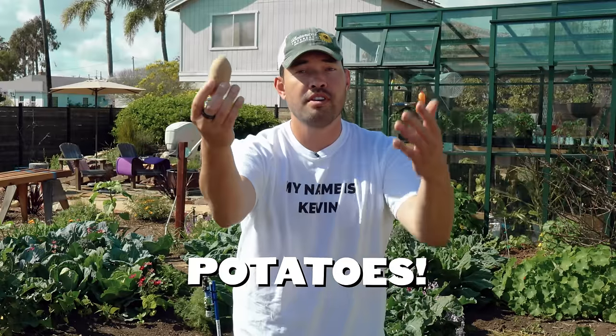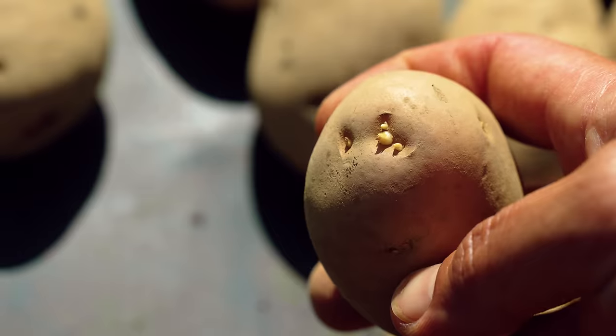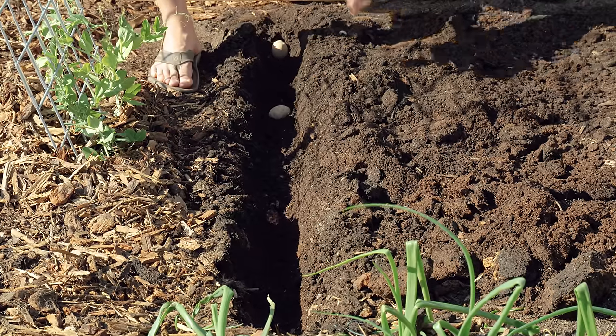I'm obsessed with potatoes. You probably love potatoes. And if you don't love potatoes, unsubscribe, go solve a jigsaw puzzle. Because that's what we're talking about in today's video. You're going to learn every single thing you need to know to plant these beautiful crops and have them grow amazingly.